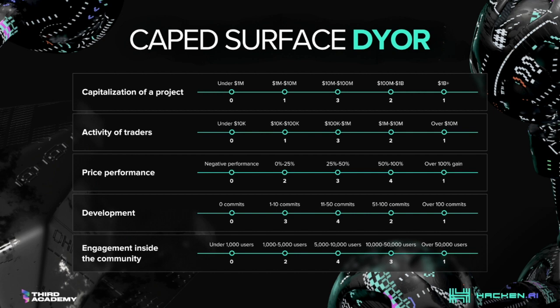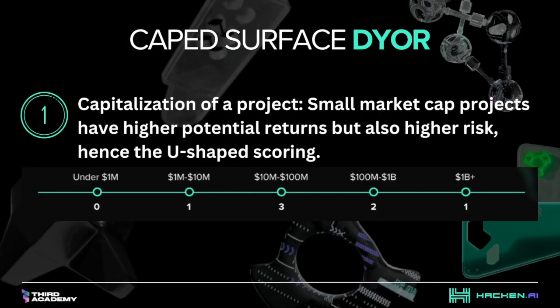How to use the CAPPED framework for surface-level DYOR. To sort research projects by their potential for being alpha, use the CAPPED approach. Analyze and score four factors. First, capitalization of a project: small market cap projects have higher potential returns, but also higher risk, hence the U-shaped scoring.